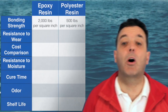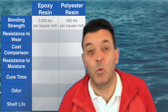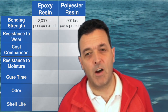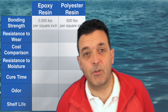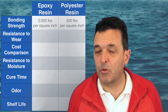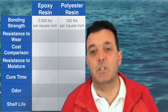Let's start by looking at bonding strength. Epoxy resin wins out at nearly four times the strength — 2,000 psi compared to 500 for polyester resin. So if your job involves joining things together or there's pressure against the surfaces trying to pull them apart, epoxy is the better choice for that type of job.